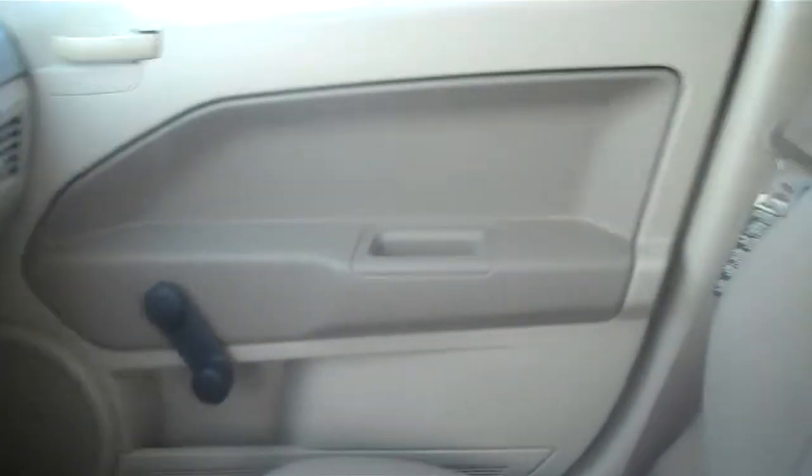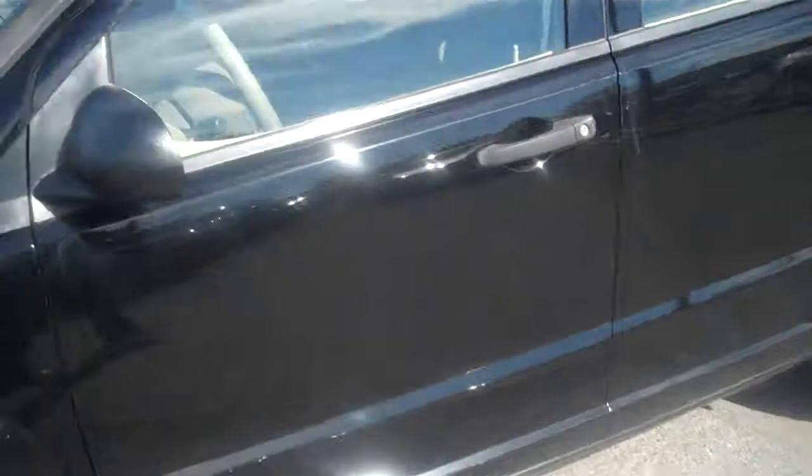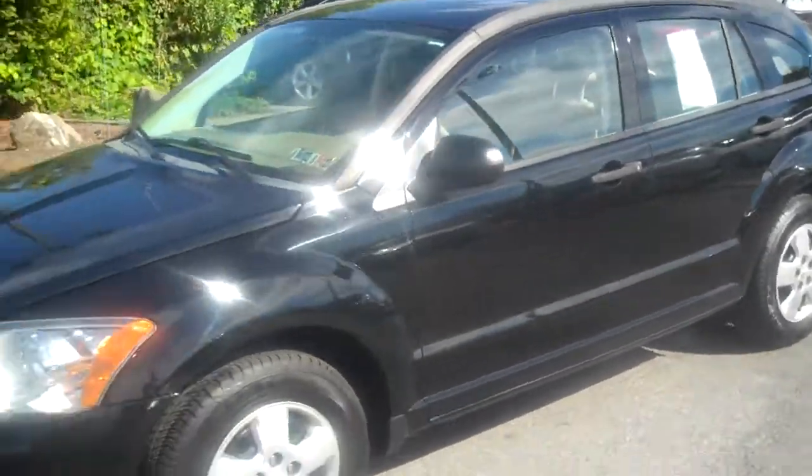The interior is beige and it has about a hundred and ten thousand miles on it. The windows are manual, as are the locks. If you have any other questions, make sure to give me a call — I'll be happy to help. Have a great day, take care.